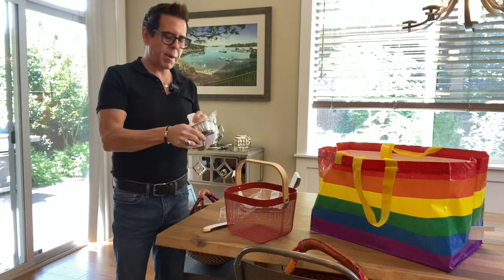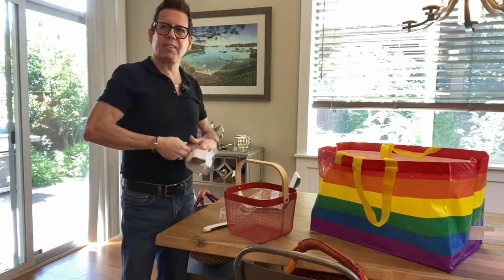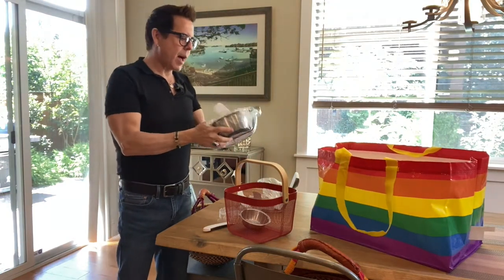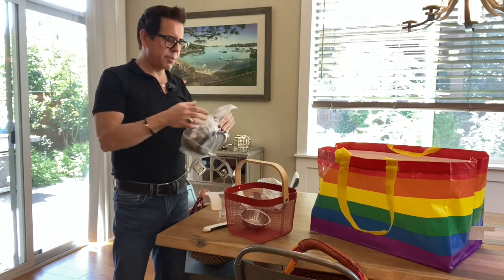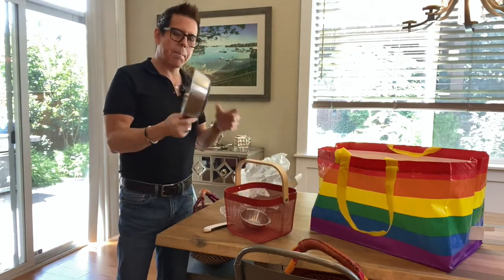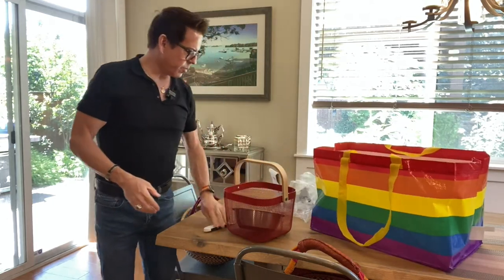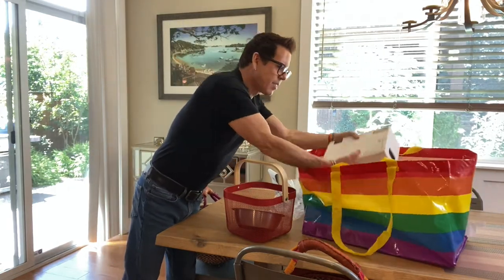I got these stainless steel pet dishes — I think stainless steel is better for pets. They have a rubber backing, which is really nice. I got a bigger one for water for the cats upstairs in the bathroom. I like to have a few pet dishes for water upstairs. The cats really need more hydration.